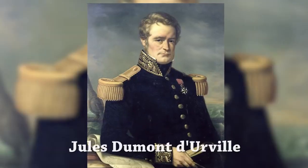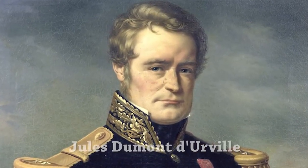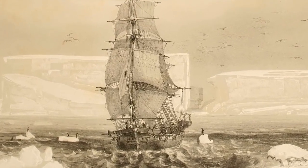The Adelie penguin was named in 1840 by French explorer Jules Dumont-D'Orville, a botanist and cartographer, who named the penguin for his wife, Adelie. During his travels, he left his mark, giving his name to several seaweeds, plants, and shrubs in places such as D'Orville Island.